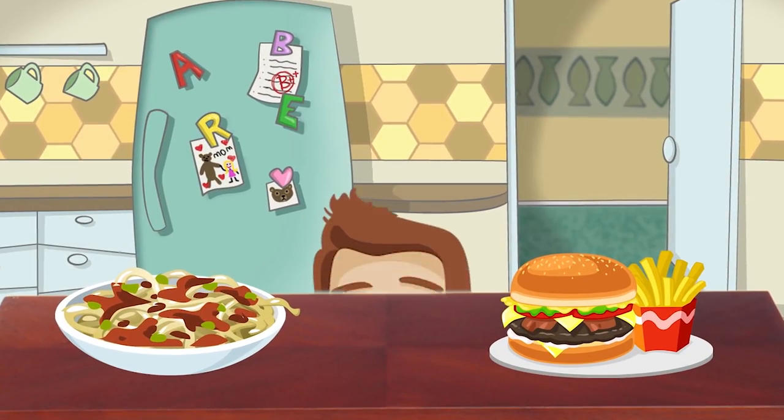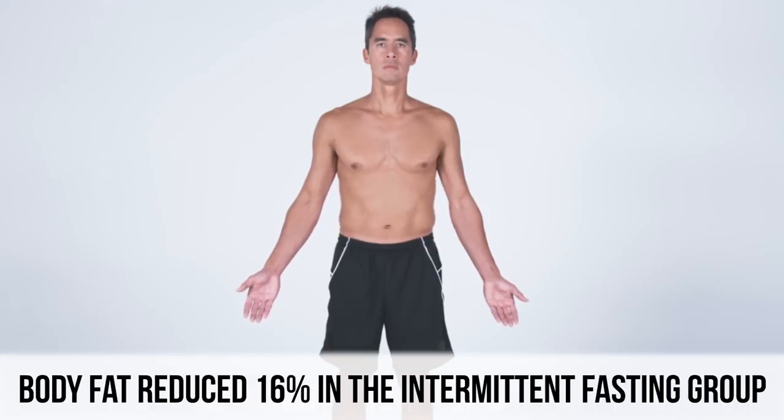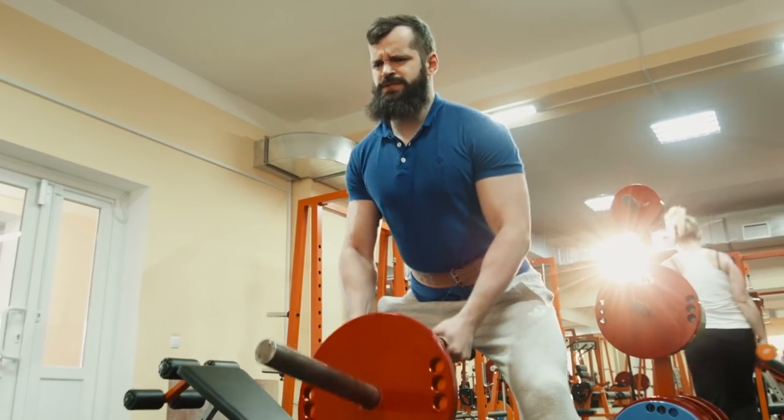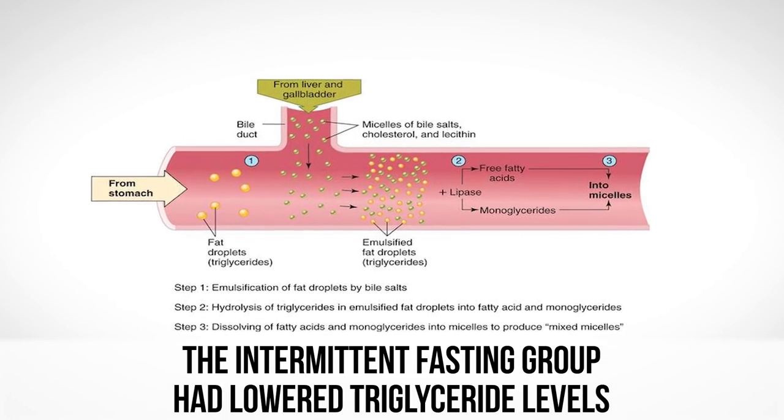They even controlled the time of day for training — both groups trained between 4 p.m. and 6 p.m. The results were fascinating. After consuming the same calories but in different time windows, the intermittent fasting group had a 16% reduction in body fat versus a 2.8% reduction in the traditional eating group. They also found no change in muscle mass — in fact, a slight increase in both groups — and small instances of strength increases in both groups. There was no change in lipids, except the fasting group had lower triglycerides.